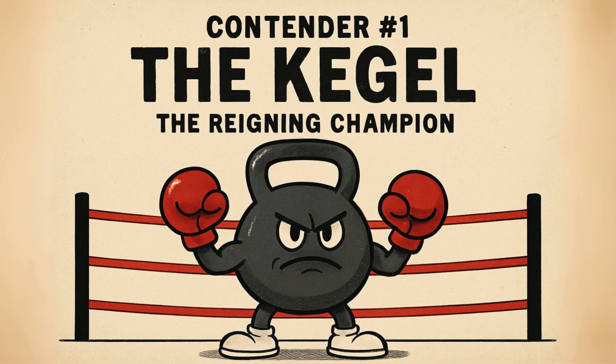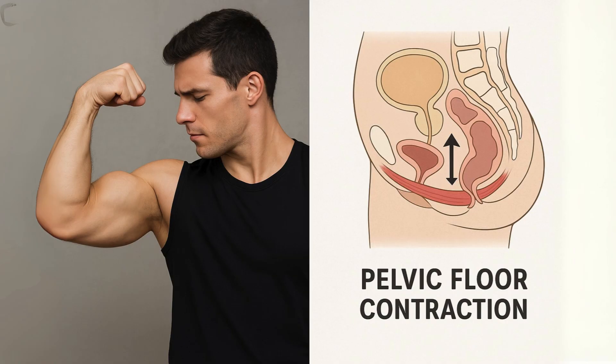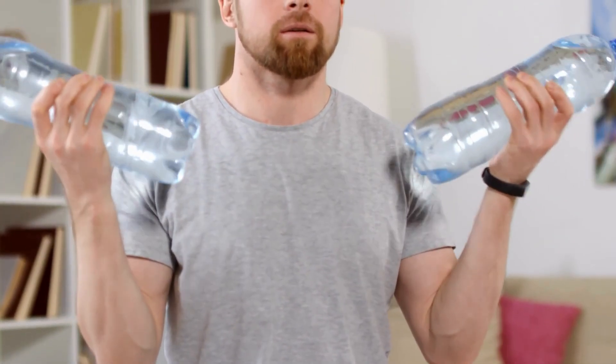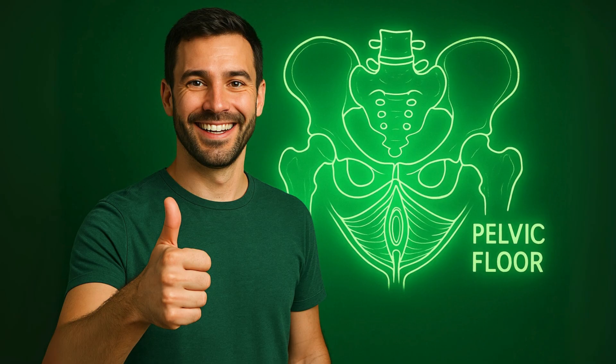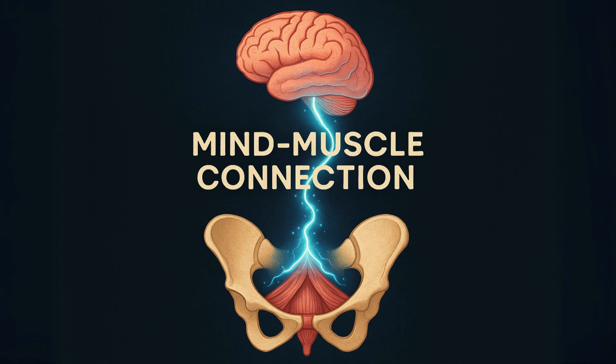Contender number one: The Kegel, the reigning champion. The Kegel, named after Dr. Arnold Kegel back in the 1940s, is an isolation exercise. Its only goal is to contract and relax the pelvic floor muscles, just like doing a bicep curl to build your arm. You're trying to lift and squeeze the muscles you'd use to stop the flow of pee or hold back gas. Kegels can be amazing in the right situations — they are the gold standard for creating that initial mind-muscle connection.